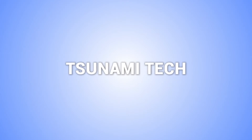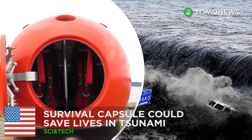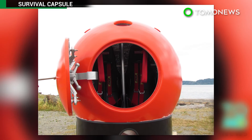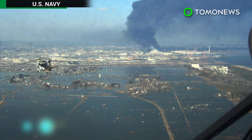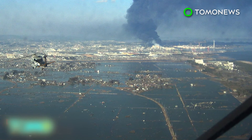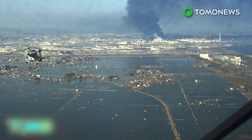Here are some more stories about tsunami-related technology. The survival capsule could save your life during a natural disaster. It was designed to help save lives during a tsunami, inspired by the 2011 tsunami off Japan's coast that killed almost 16,000 people and injured 6,000 more — the inspiration for survival capsule creators Julian Sharp and Scott Hill.